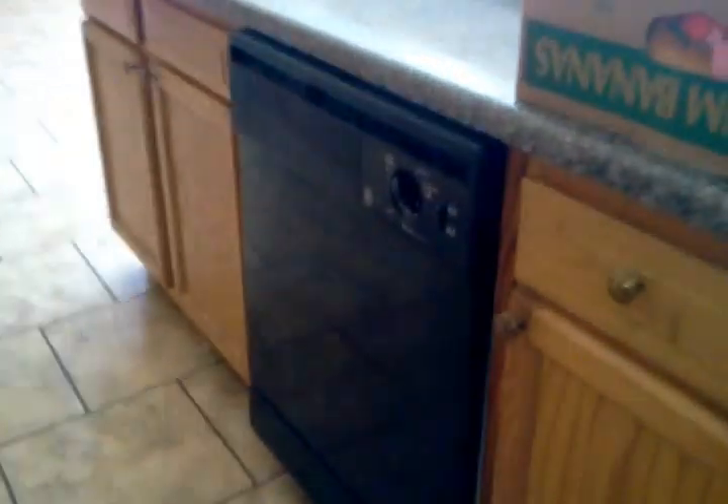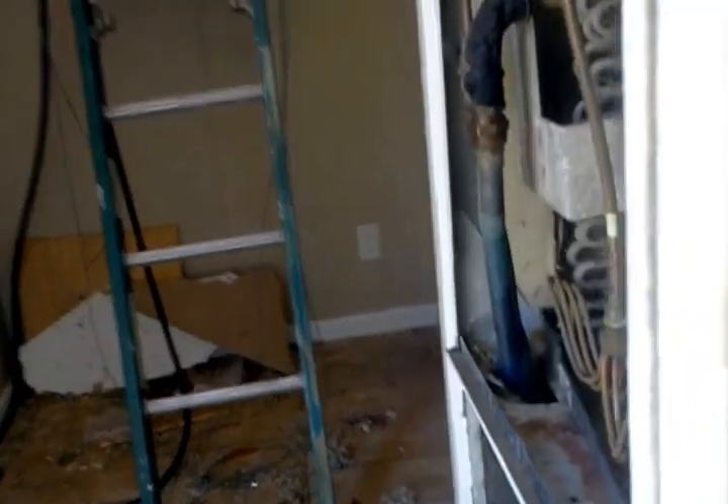It's got a pantry — it does have a door to it, it's just off right now. Range, washer, and microwave are here. Refrigerator is here. We've got room for a stand-up freezer over there.